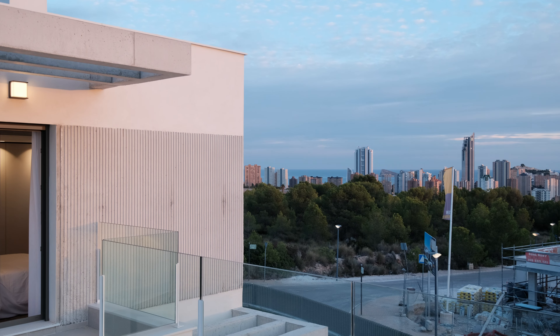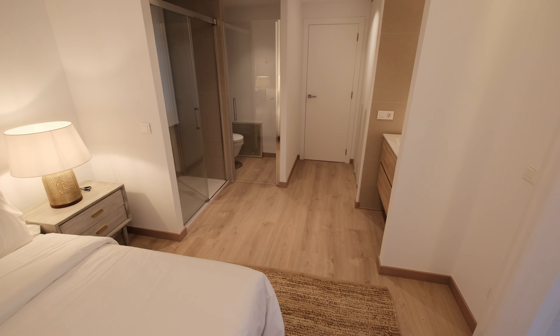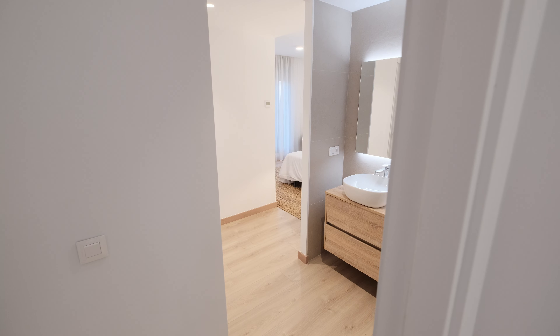This villa offers three bedrooms, each adorned with its own private terrace providing breathtaking views. There is one bedroom on the main floor for your guests, detached from the living room, which is great for those who love their privacy.